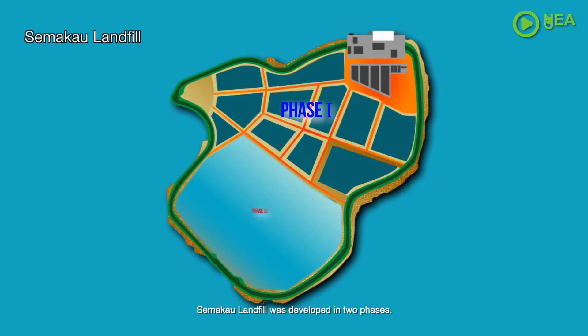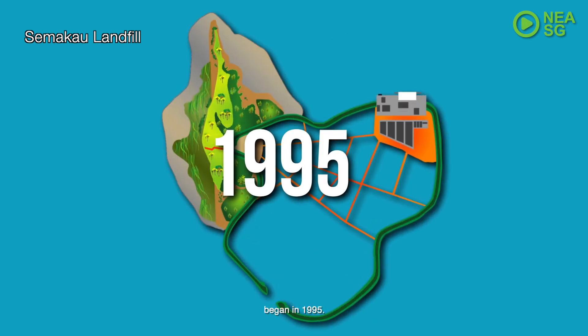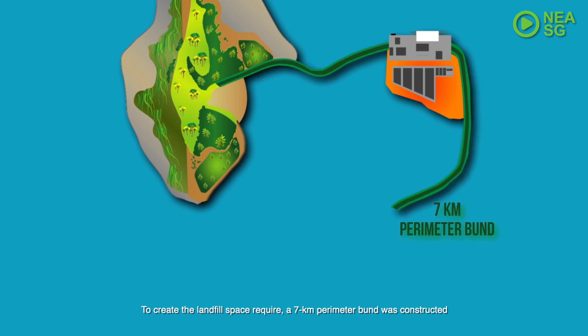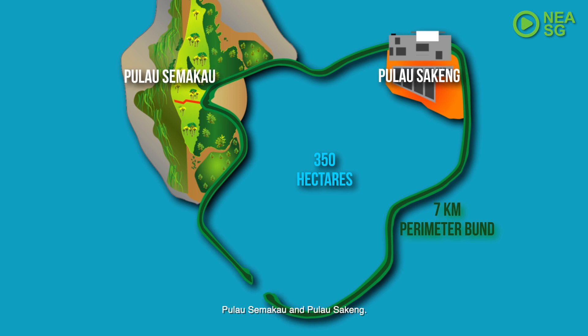Samakao Landfill was developed in two phases. Phase 1 development began in 1995. To create the landfill space required, a 7-kilometer perimeter bund was constructed to enclose 350 hectares of sea space between two islands, Pulau Samakao and Pulau Saking.